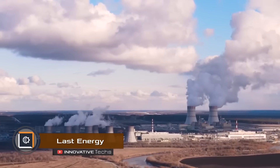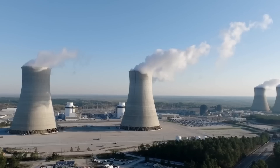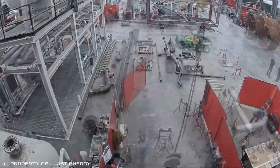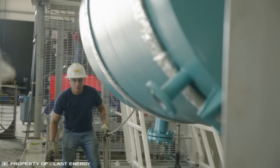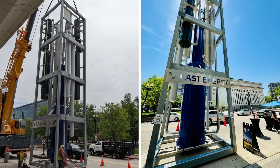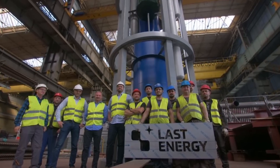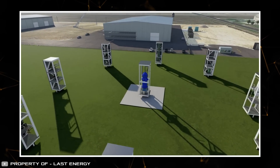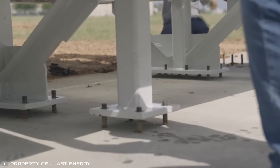While nuclear energy boasts the highest power relative to the volume of materials used, constructing nuclear power plants is a time-consuming and expensive endeavor because of their sheer size. However, the company Last Energy, in collaboration with NATO, has developed modular micro-nuclear power plants that can be transported and assembled anywhere within 24 months. This allows them to be placed directly next to consumers, avoiding the loss of power capacity through the electrical grid. These micro-nuclear reactors have a modular design made of vertical blocks, assembled like Lego pieces. They are installed on a concrete foundation and fixed with bolts.